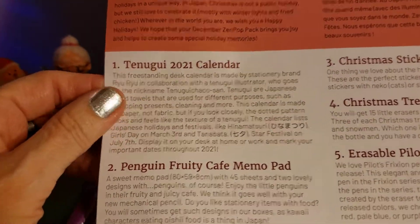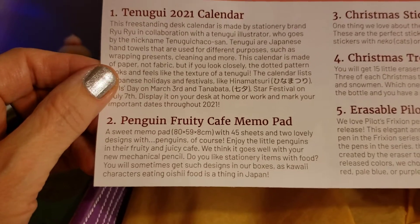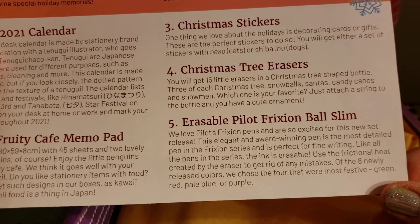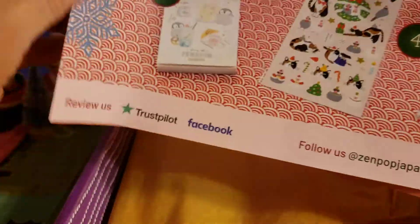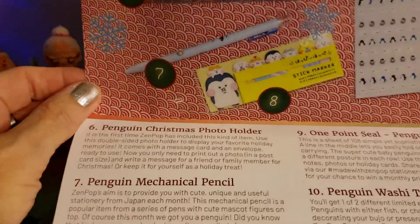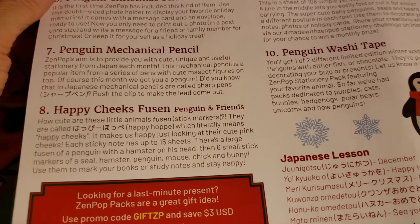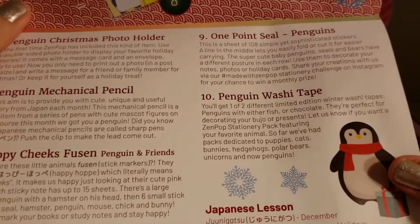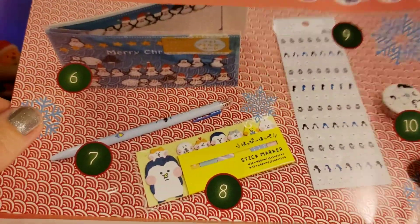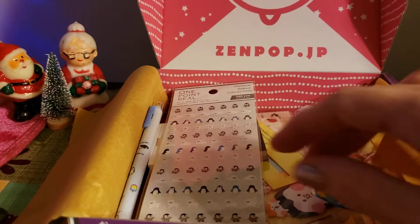They also have different subscription boxes — a sweets one, a ramen one, a stationery pack which is this one, and a ramen and sweets mix pack. Let's see what we have: a 2021 calendar, a penguin fruity cafe memo pad, Christmas stickers, Christmas tree erasers, an erasable Pilot Frixion Ball Slim pen, a penguin Christmas photo holder, a penguin mechanical pencil, happy cheeks fusing pens, friends stick markers, one point seal, and penguin washi tape!